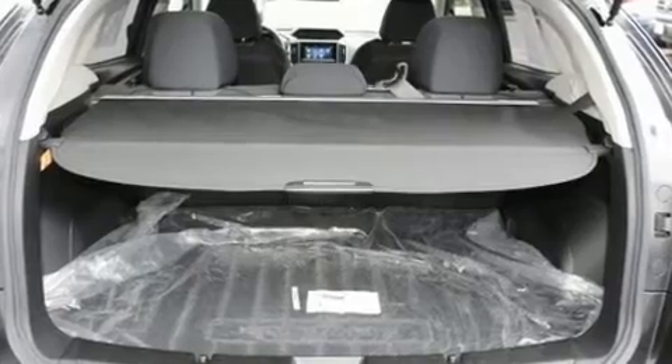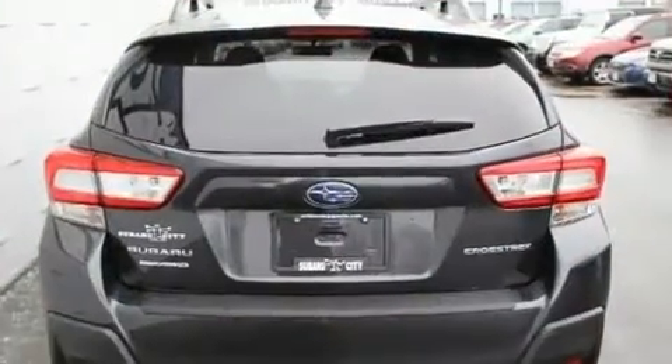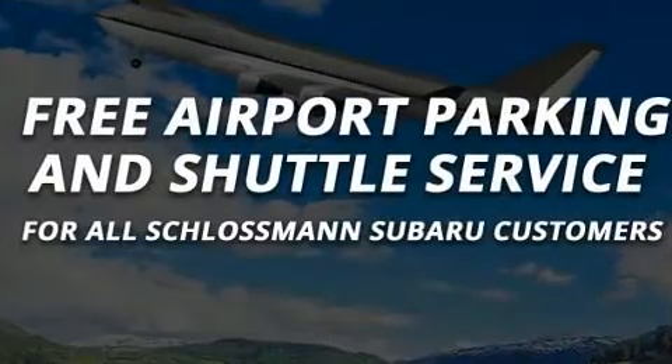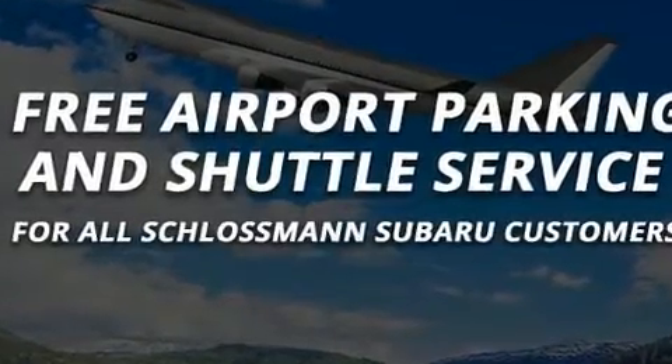Subaru also prioritized safety and security with features such as dual front impact airbags, traction control, brake assist, and four-wheel disc brakes with ABS.